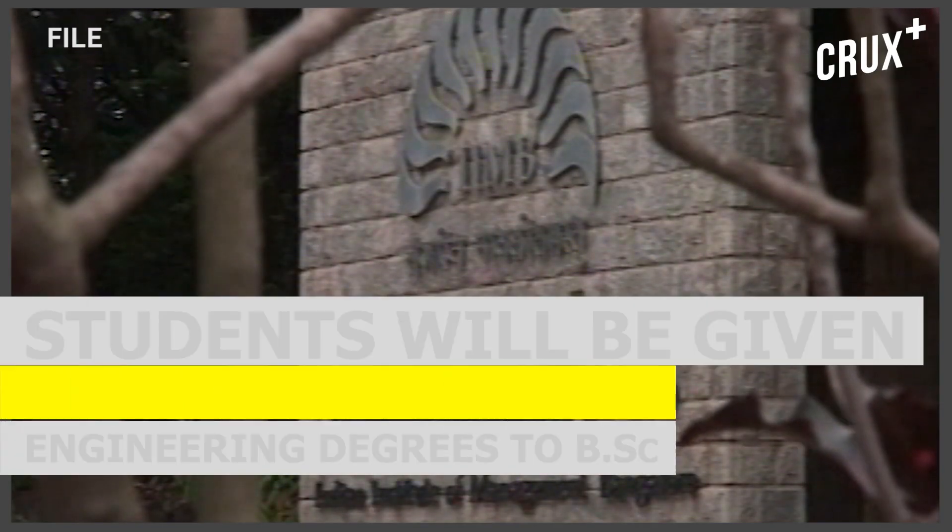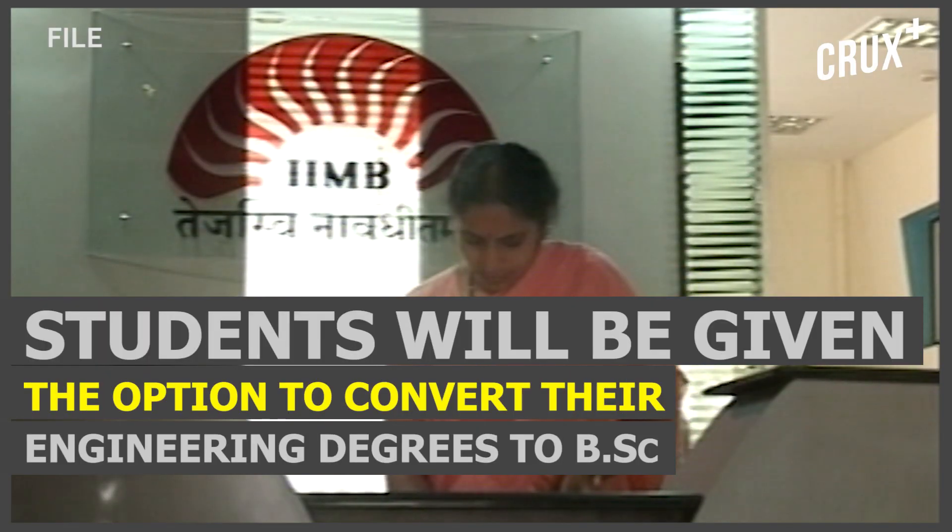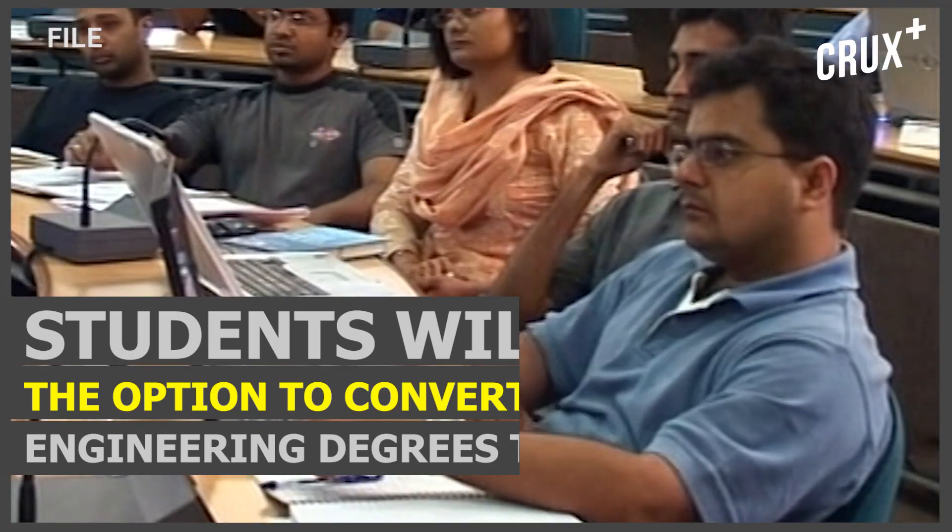At the end of the second semester, which is the end of the first year of Engineering, students would be given the choice of exiting Engineering and continuing in a three-year degree program — in fact with a B.Sc. or Bachelor's in Science degree. The exact modalities of that exit will be decided by the individual IITs.